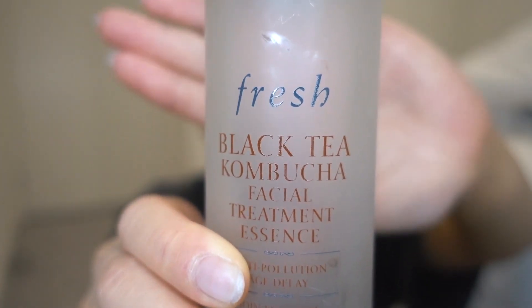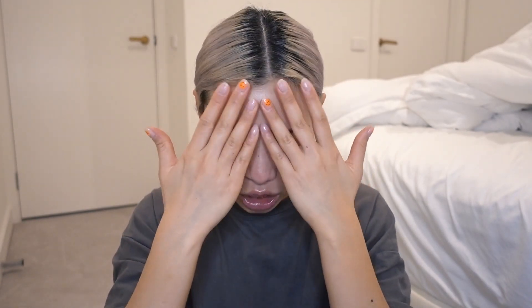Once I've washed my face I go in with an essence. The one I'm using at the moment is from Fresh — it's the Black Tea Kombucha Facial Treatment Essence, anti-pollution and age delay. I've heard good things about this so I picked it up. Mine is pretty much done, and if I'm being completely honest I'm not really sure if it made a difference. It's not doing anything bad to my skin. I don't really pay super close attention to my skin, and lately it's been pretty well-behaved — occasionally I get a pimple here and there but overall it's pretty normal.